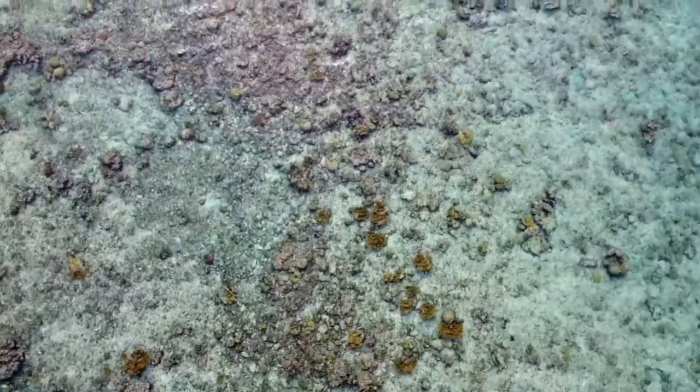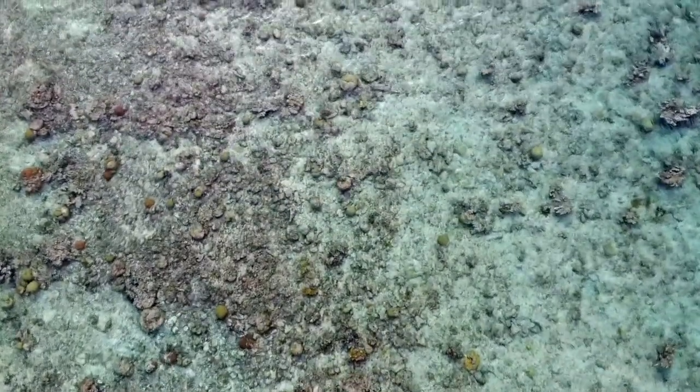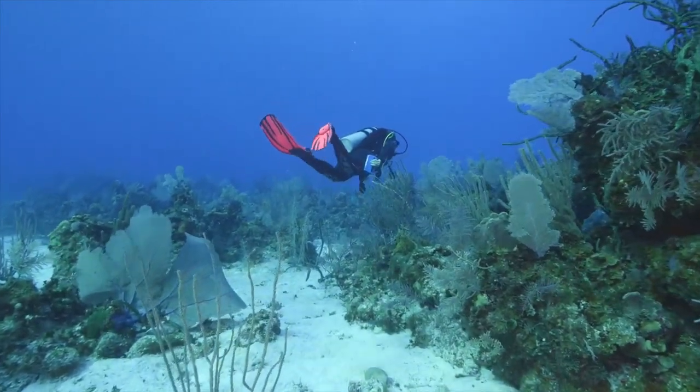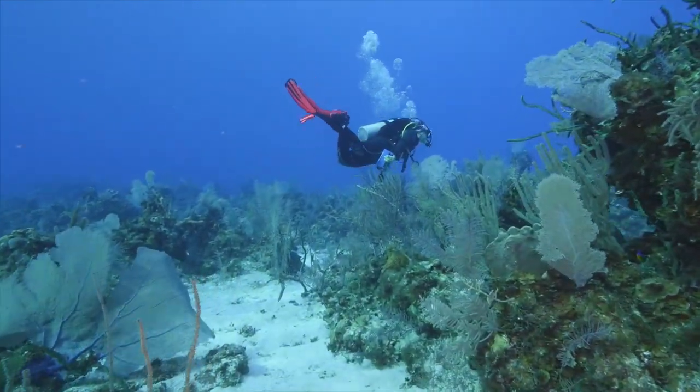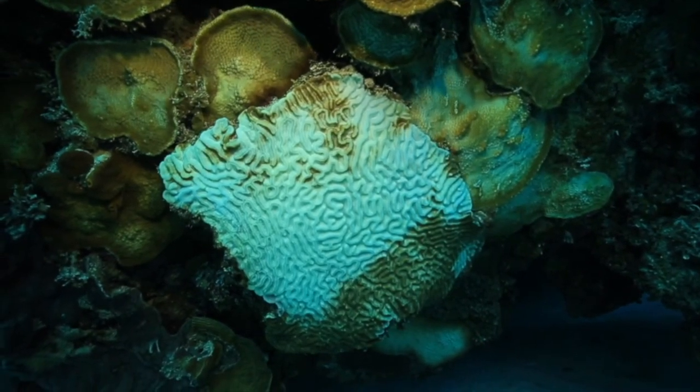The big problem coral reefs are facing is obviously global climate change and ocean warming. Caribbean reefs have warmed by about a degree Celsius over the last century or so, and the primary thing that's doing is causing coral bleaching and coral mortality globally, but here in the Caribbean it's driving a lot of disease outbreaks.